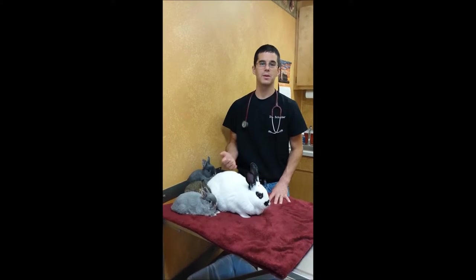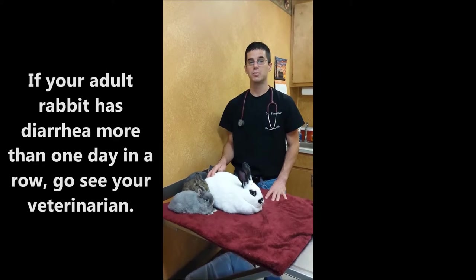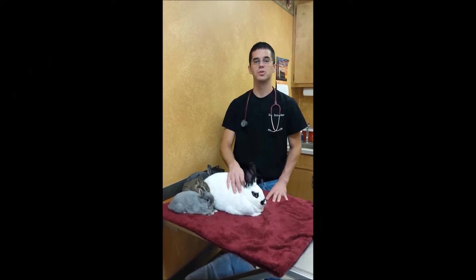Diarrhea in the rabbit is something that does need to be checked. If they have it one day and they're back to normal pellets the next day, you're probably okay — but watch closely over the next few days. If they have it more than one day in a row, that's a reason to go see your veterinarian.